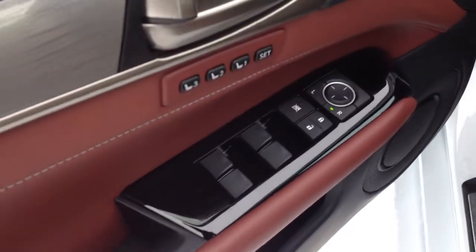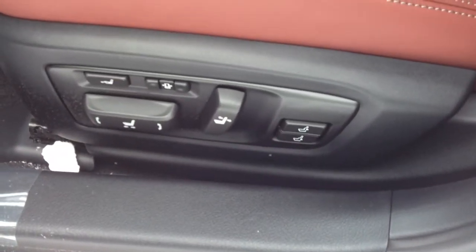You have driver seat memory, powered windows, locks, and side mirrors. You also have your side window defoggers and power adjustable front seats with lumbar support — the driver also has thigh support.